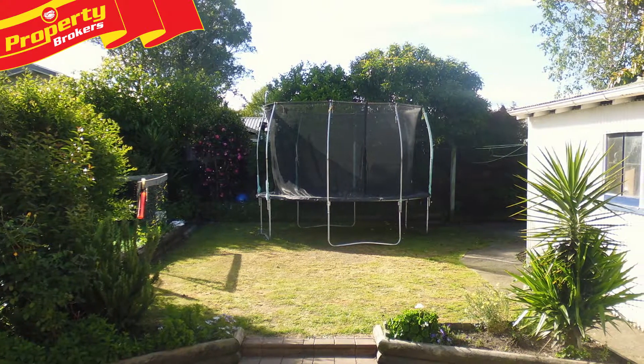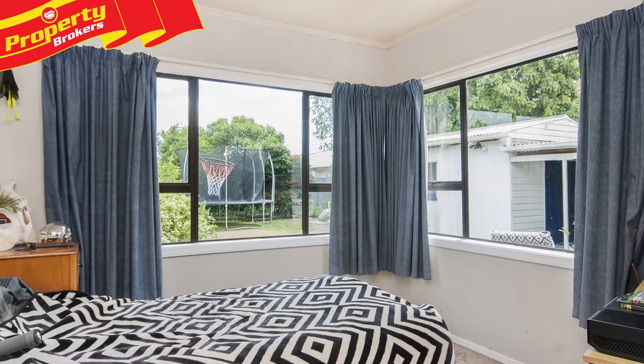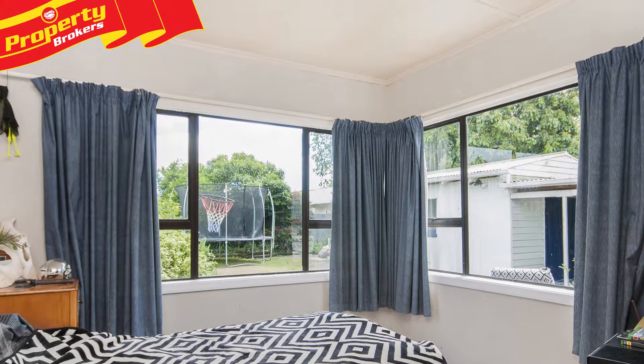There's also good garaging and a carport, and all on a fully fenced, northwest-facing, family-sized freehold section, close to schools and a number of amenities.